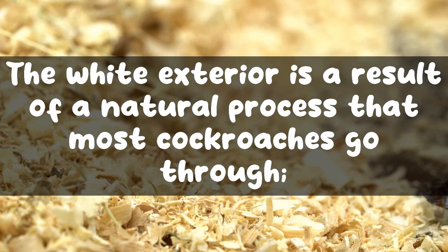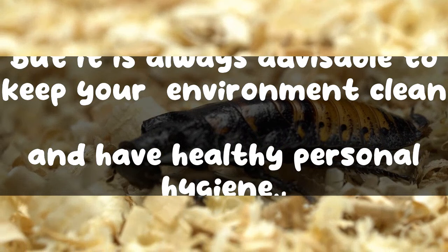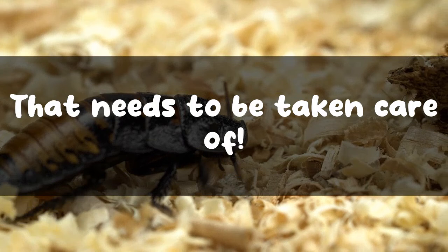Where do white roaches come from? The white exterior is a result of a natural process that most cockroaches go through. Therefore, they don't come from one specific place. But it is always advisable to keep your environment clean and have healthy personal hygiene. Cockroach infestations may lead to the spreading of diseases and infections. It could even trigger asthma. Their presence in homes is a problem because it suggests breeding has taken place in the house that needs to be taken care of.